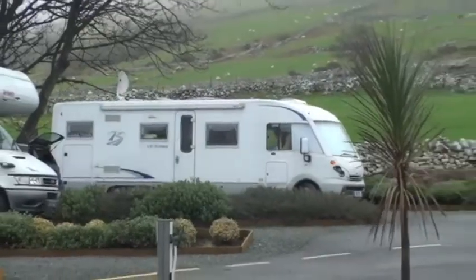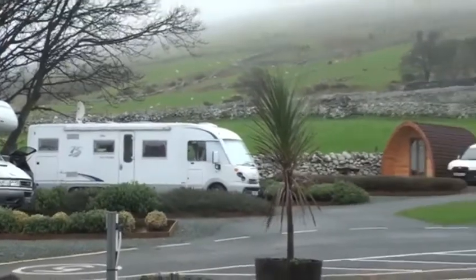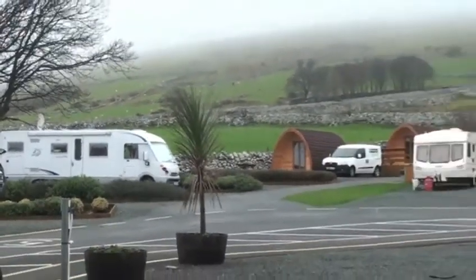Why is North Wales good for motorhomers in particular? We've got fantastic campsites here — plenty of them, with fabulous views. You could be within 100 yards of the beach. There are lots of different areas: very busy areas down here in North Wales, but also areas which are very quiet where you can be completely off the beaten track. You can find lots of hidden gems — something for everybody.